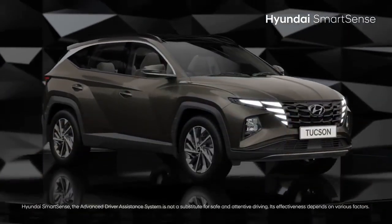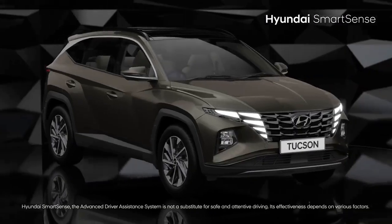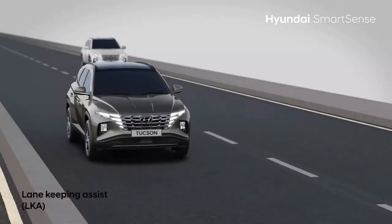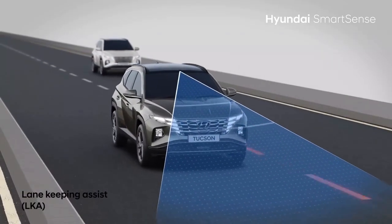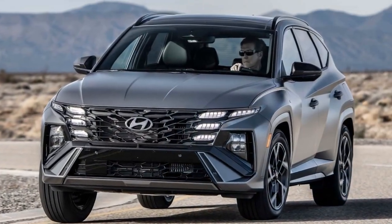For 2025, Hyundai's refreshed Tucson aims to address some of these issues. Along with minor exterior updates, the SUV gets a redesigned dashboard and center console, plus several new tech features, some of which are now standard.